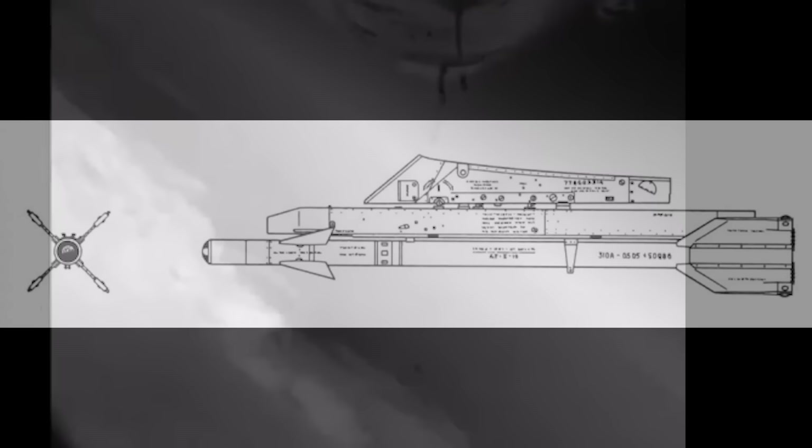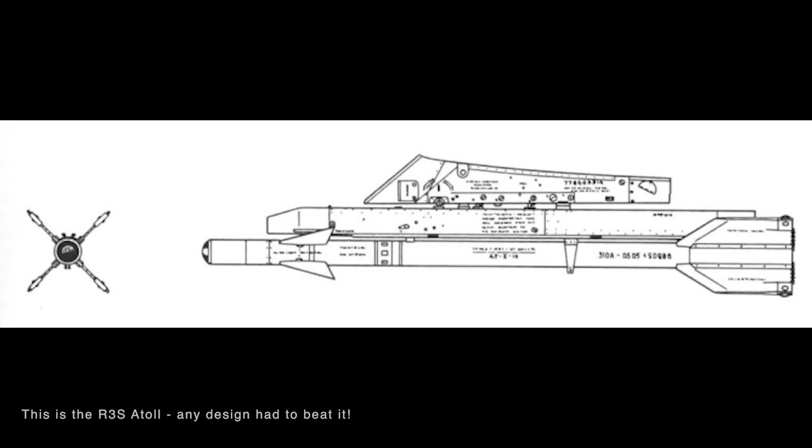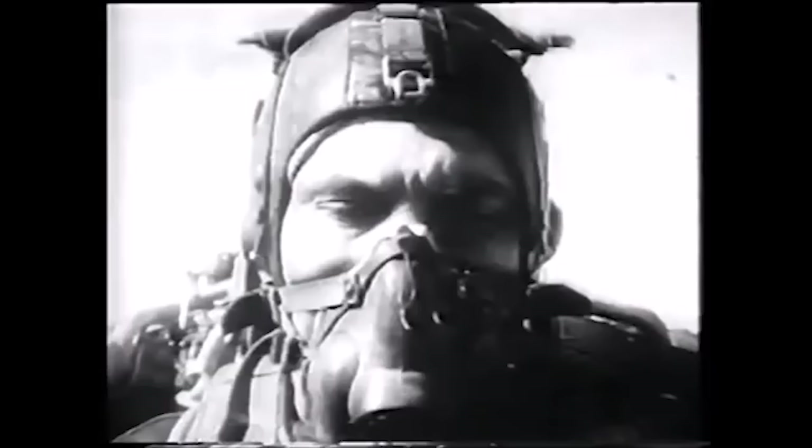In 1968, the Bisnovat OKB was therefore directed by the Soviet Ministry of Aviation to produce a new missile with some unique characteristics. First, it would need a very short minimum engagement range, roughly duplicating the cannon engagement envelope. Within that envelope, it would need the potential to make very high-G turns — up to three times those of the evading aircraft.